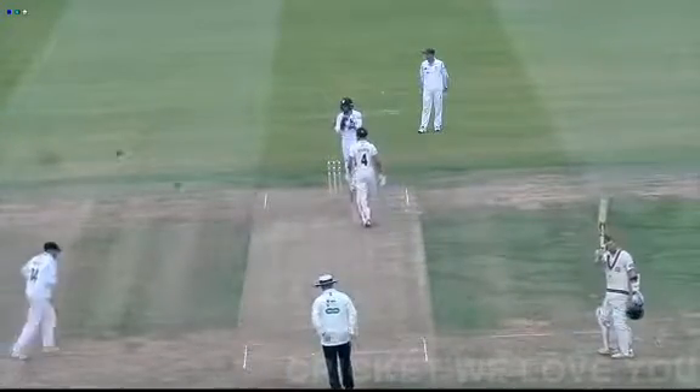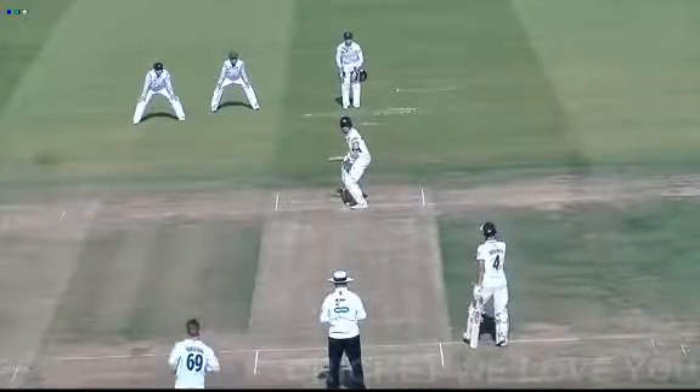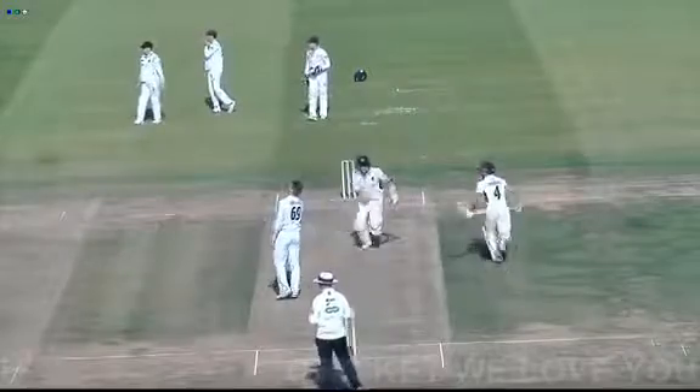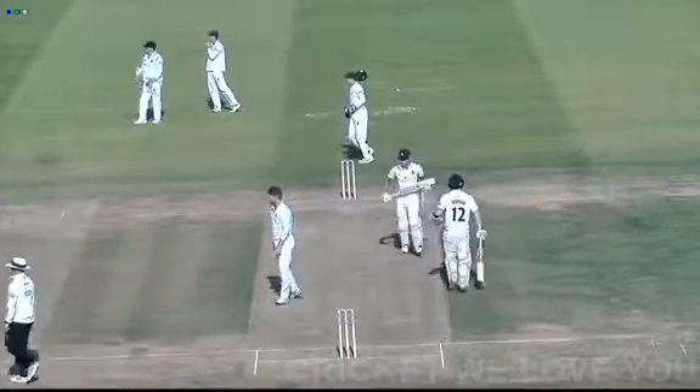He takes his helmet off and salutes the crowd, salutes the dressing room — who are all standing for one of the most popular players. This ball's eased away back to the point, and they are going to pick up four. Nice shot. Nice timing.